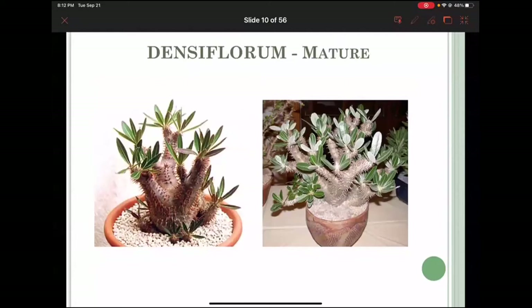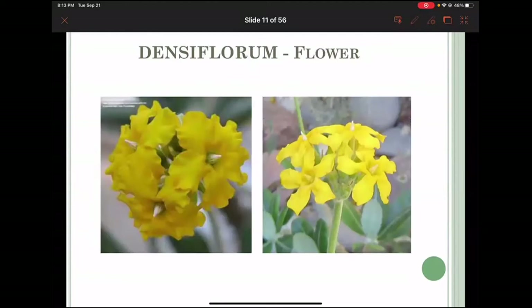Here are more mature specimens — you can see that the spination is much thinner because these are plants grown from seed in people's collections. Most of the body is covered with spines. The leaf is easy to see: the underside is a lighter color and the outside is dark, almost a very pale green on the underside. It's quite a stiff, thick leaf.